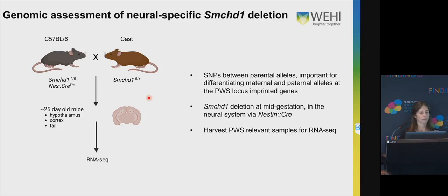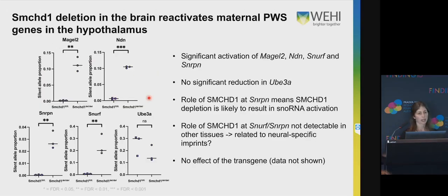We harvested the brains of mice at 25 days old, the same age as the reporter model, and looked in a number of different brain regions. Initially I looked in the hypothalamus, because that's the most important and interesting part of the brain for Prader-Willi syndrome. What we saw was, for a number of Prader-Willi genes, reactivation from the maternal allele in our SMCHD1-deleted mice. This reactivation was not complete — we weren't expecting it to be — but there was a significant level of reactivation for a lot of these genes.